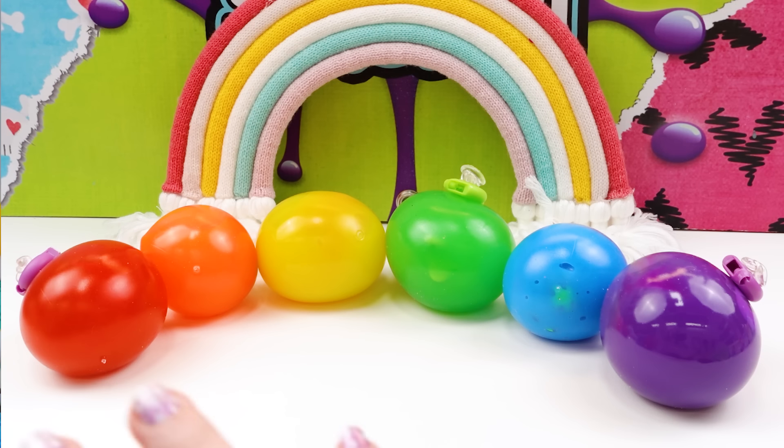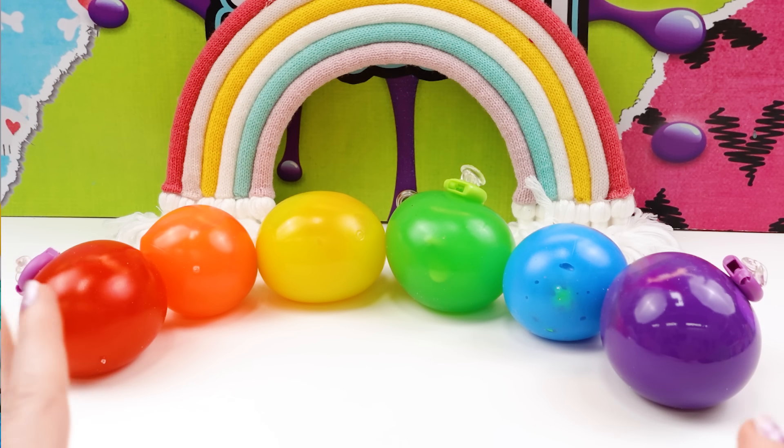Hey guys! Today I have squishies in all colors of the rainbow on my table.